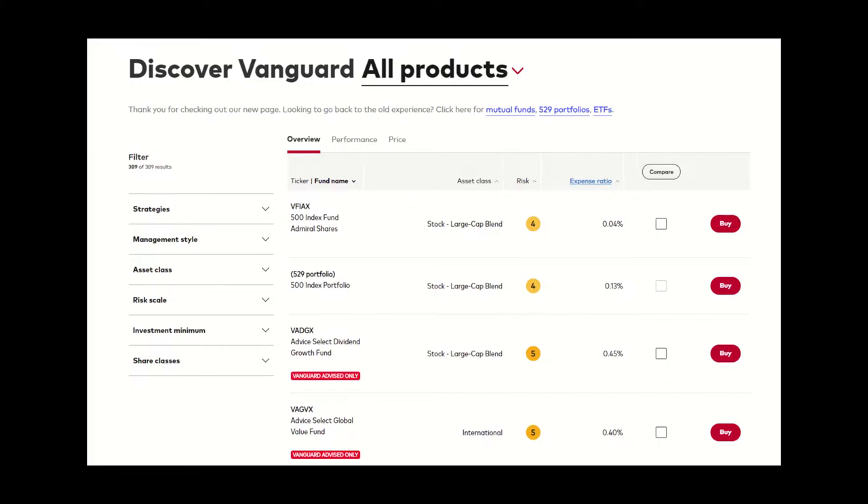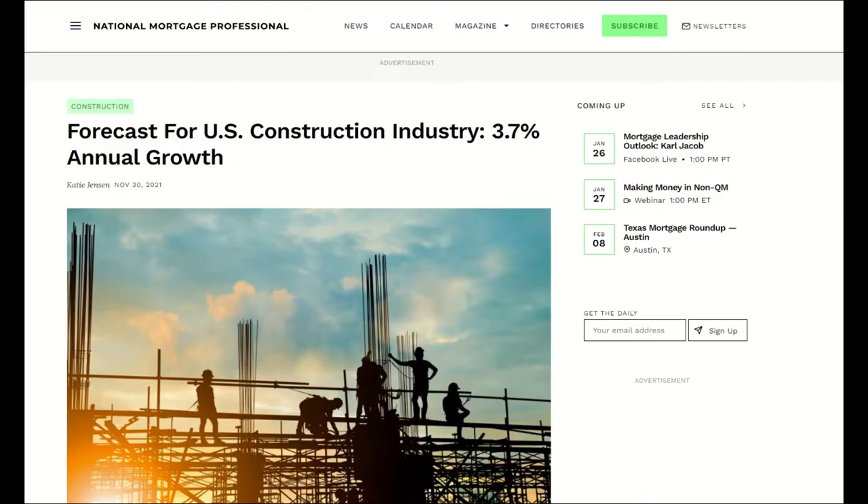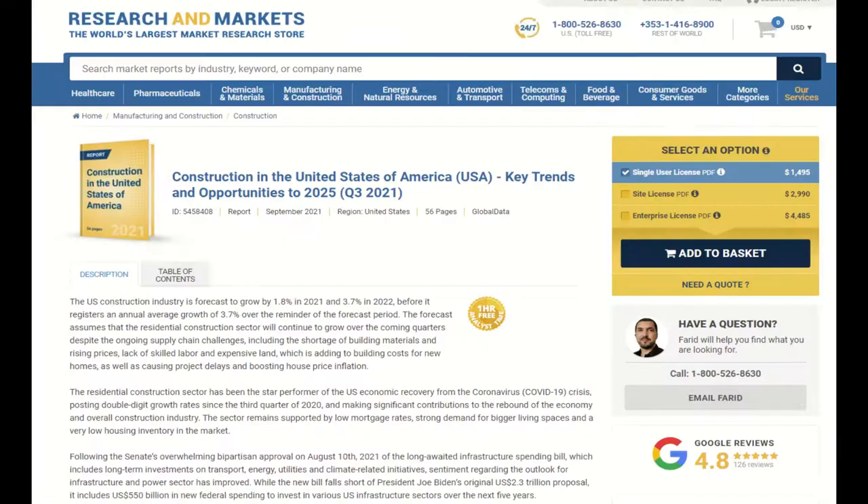ITB is focused on companies that are building homes around the United States. I think it's worth asking whether the home construction industry has a strong future. The National Mortgage Professional magazine thinks it does, projecting a 3.7% annual growth rate in 2022 and beyond, citing the 'Construction in the United States: Key Trends and Opportunities to 2025' report published last September. I believe we will see this kind of growth for a lot of reasons — the federal government's investment in infrastructure, the rise of the metaverse, and as more people work from home and find ways to entertain themselves at home.